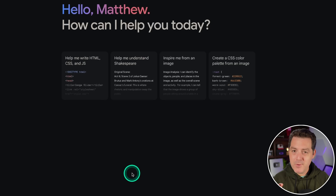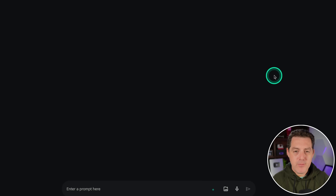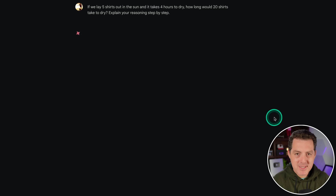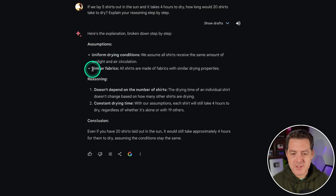Now I'm going to give it some of my most difficult logic and reasoning problems — ones that many open source models fail. First: if you lay five shirts out in the sun and it takes four hours to dry, how long would 20 shirts take to dry? Explain your reasoning step by step. In their blog post they explicitly mentioned Gemini is very good at logic and reasoning. The model reasons through uniform drying conditions and similar fabrics, concluding that drying time doesn't depend on the number of shirts — so 20 shirts would still take approximately four hours. That is correct, assuming parallel drying.